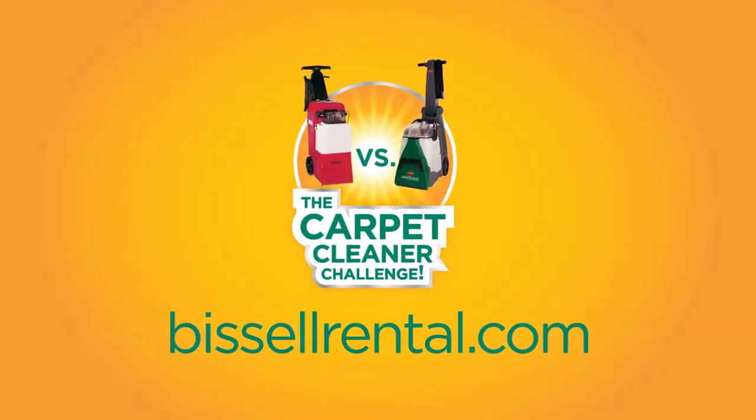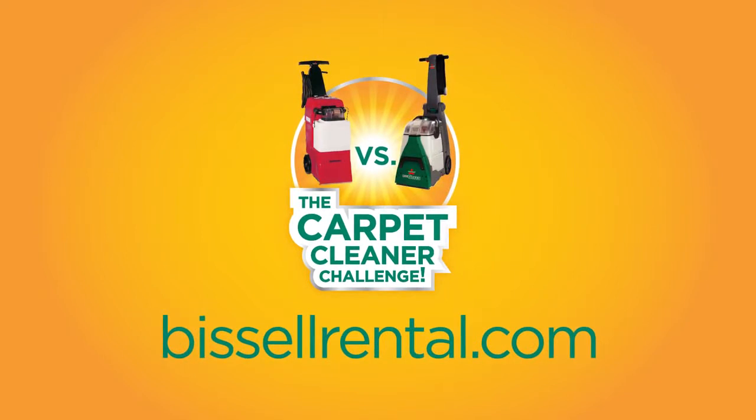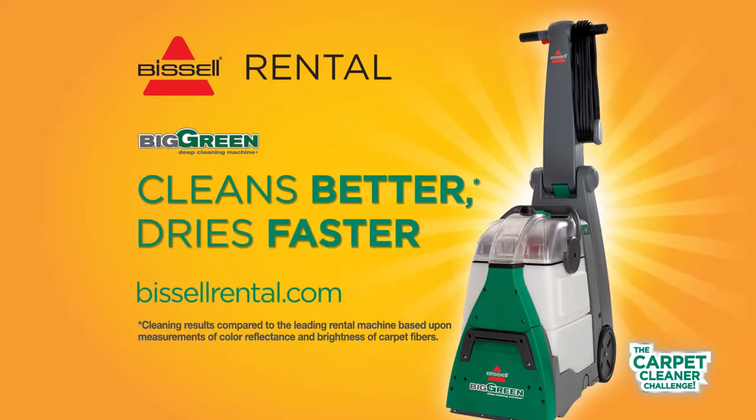It'll change your life. Rent today and see the results for yourself. Bissell Big Green — cleans better, dries faster.